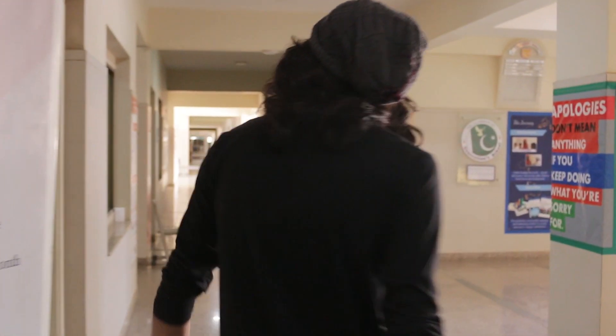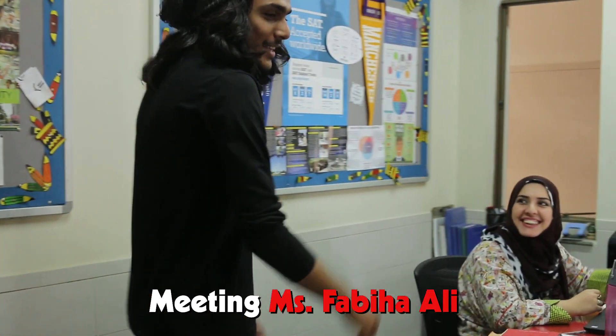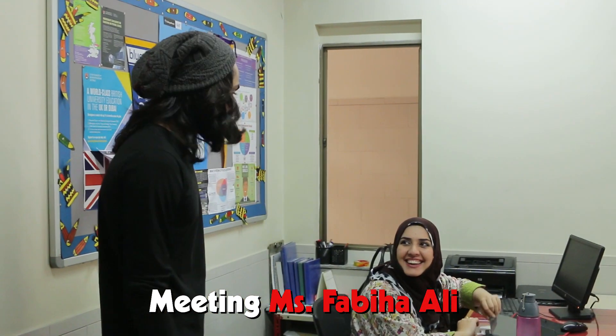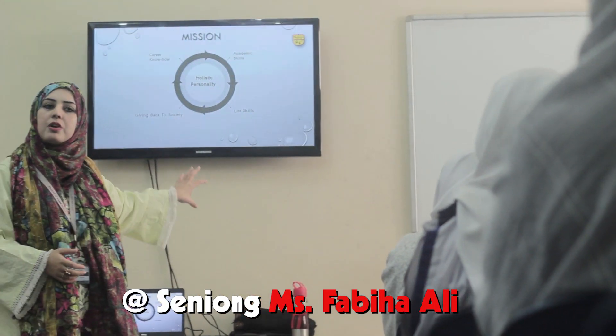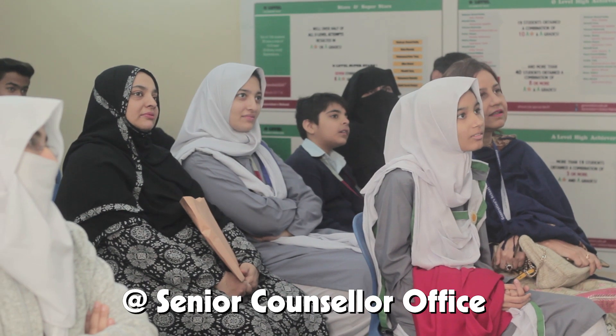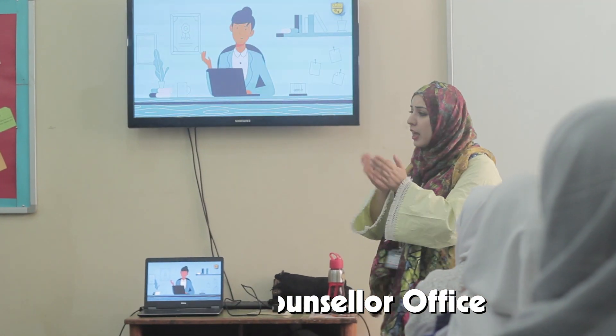Now we get to meet someone I haven't seen for a really long time — Miss Fabiha. She helped us tremendously in every way, and 99.99% of us are in universities because of her. She wasn't just a career counselor — she was also our emotional counselor.